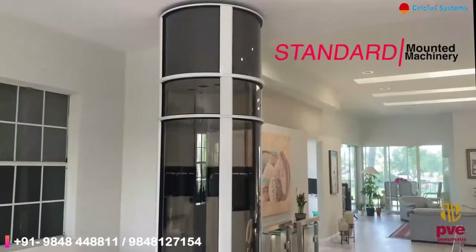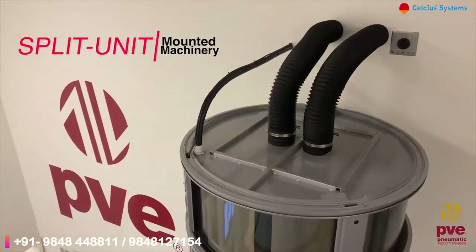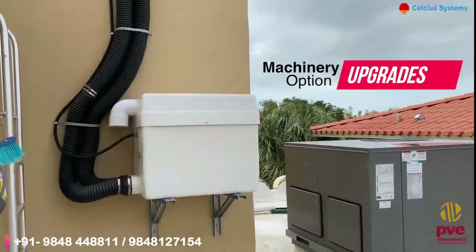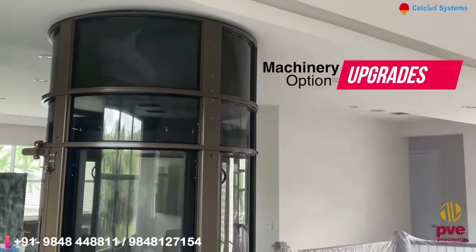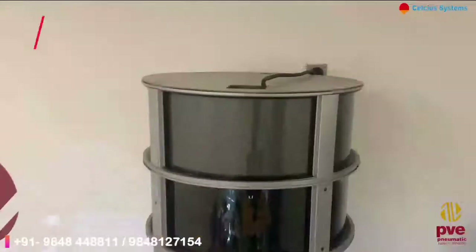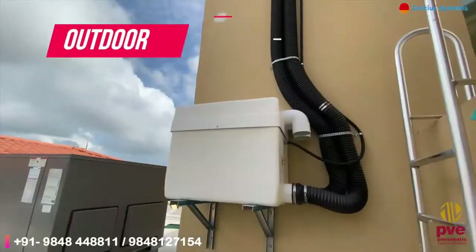Whether placing the machinery directly above the unit or remotely locating it, this video will showcase the latest upgrades available for the PVE elevator machinery. With three machinery upgrade options available, homeowners can choose a machinery solution to fit their comfort and needs.